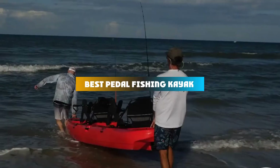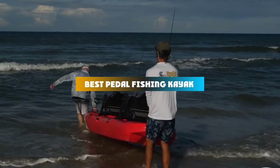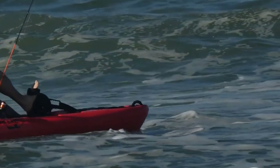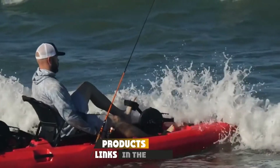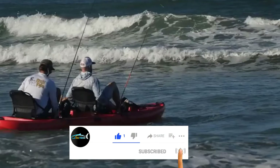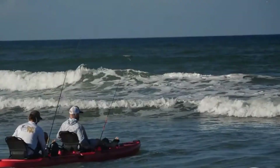If you're looking for the best pedal fishing kayak, here is a list you must see. We made this list based on our personal preference and sorted it based on their features, prices, quality, durability, and reputation of the manufacturers and customer feedback. We've also included options for every type of customer.